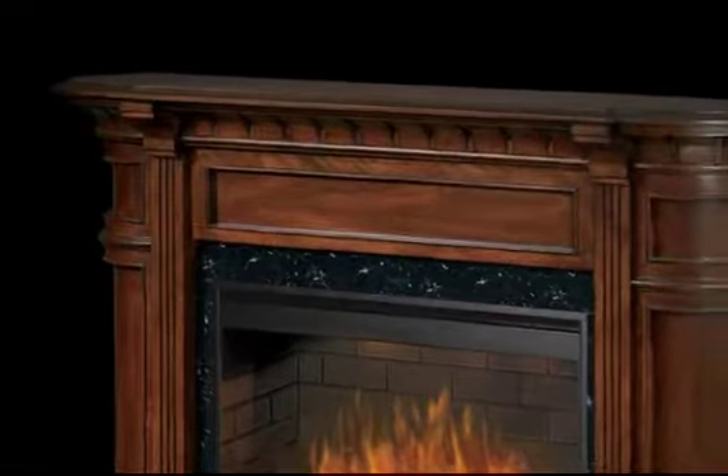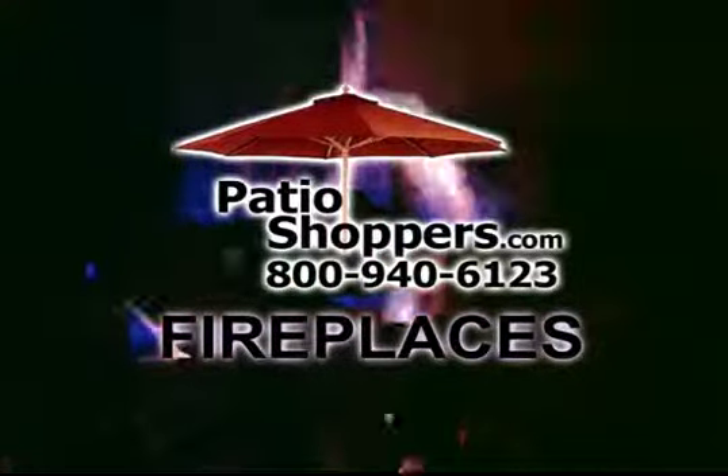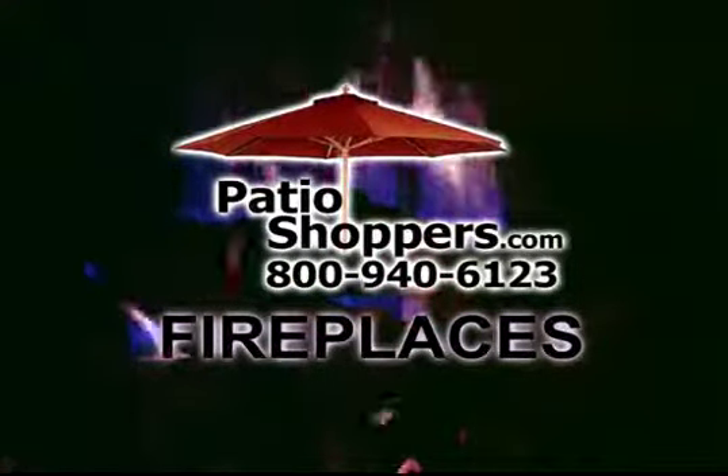The Carlisle Electric Fireplace from PatioShoppers.com.